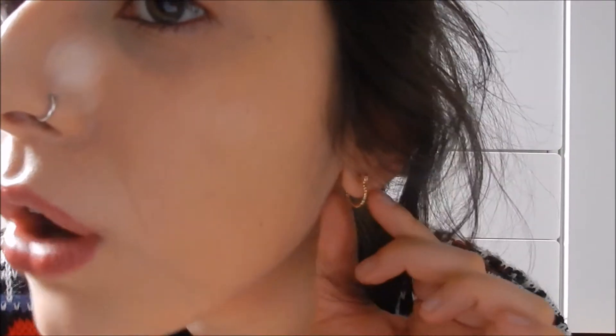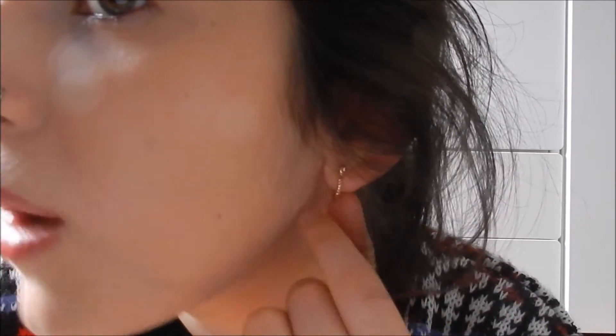Another thing I'm wearing that I got from Urban Outfitters are these earrings. They're little gold hoops and I've been wearing these non-stop. You guys probably know I always wear my silver hoops and I love hooped earrings. I've never had little hoops like this, and for some reason I'm really into gold jewellery right now. I used to always prefer silver jewellery, but somehow I've suddenly had this revelation and I'm like — gold jewellery, it's great. I got these from Urban Outfitters.